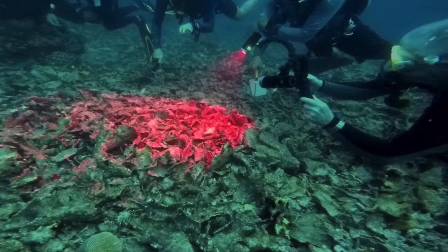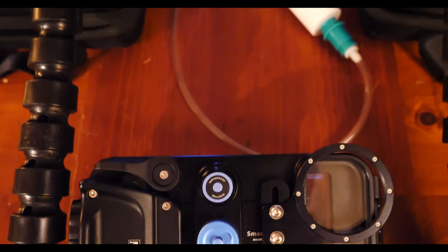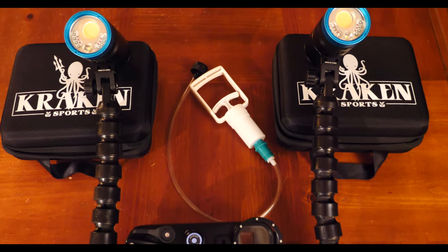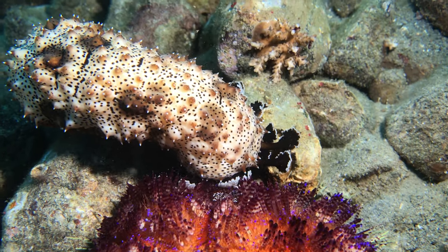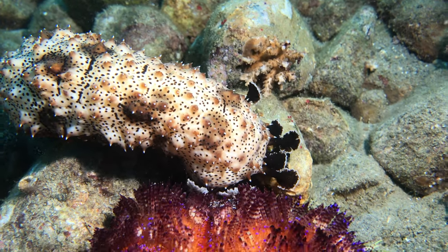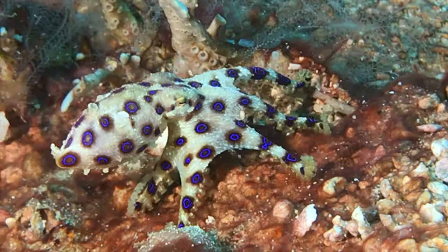The need to document the aquatic environments around the world — and what better way to do so than making the technology to do it easily available and affordable? The more people who dive, the more information about the health of the oceans we gather and can use to keep our seas healthy and thriving.